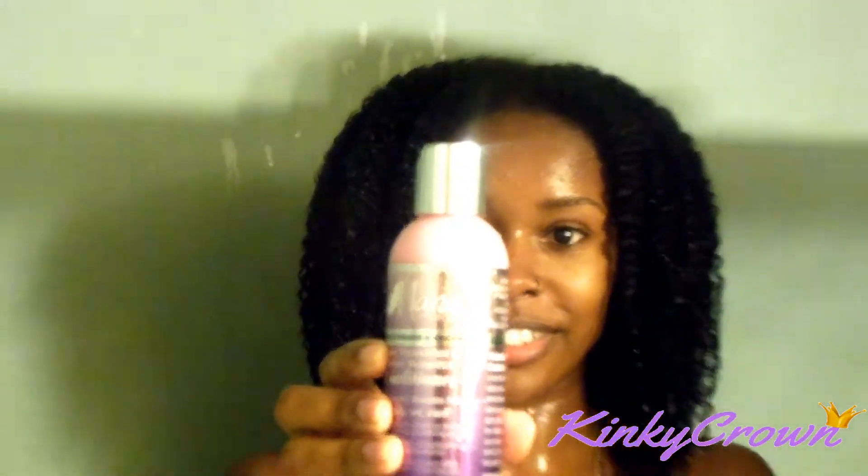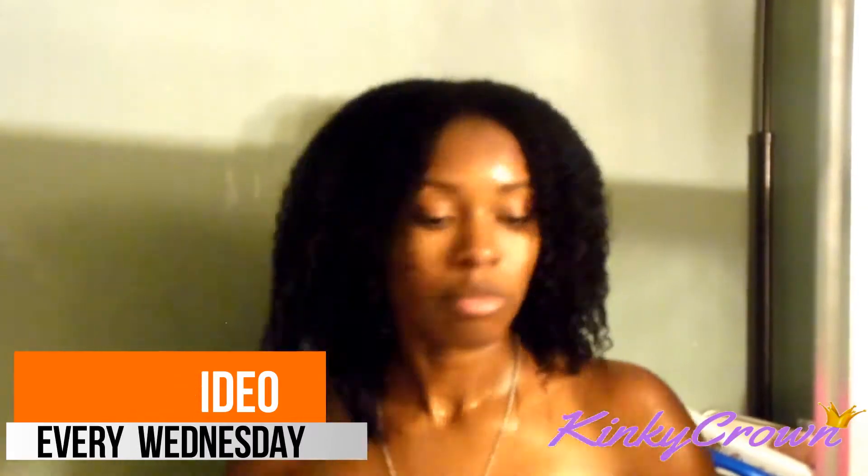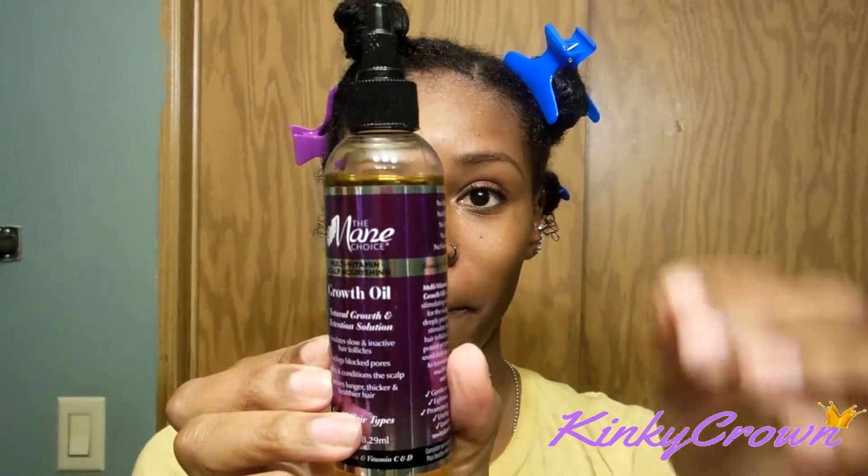Next I followed up with the conditioner. You guys, this stuff smelled so good again, and the slip is absolutely amazing. I normally leave my conditioner in as a leave-in, but I actually washed it out and my hair felt soft and it still felt moisturized after washing it out.